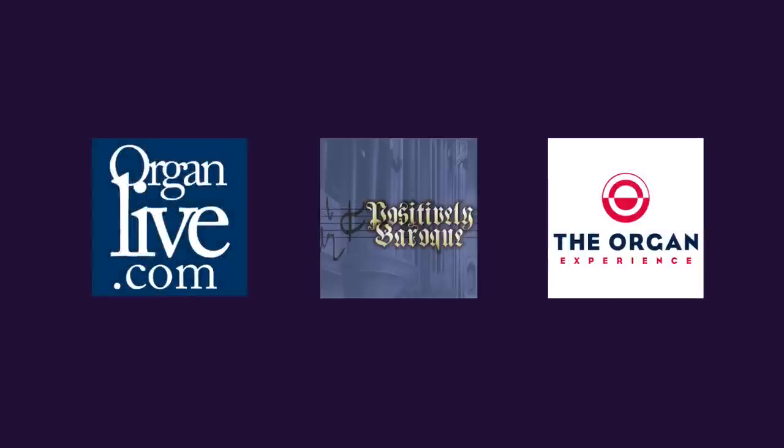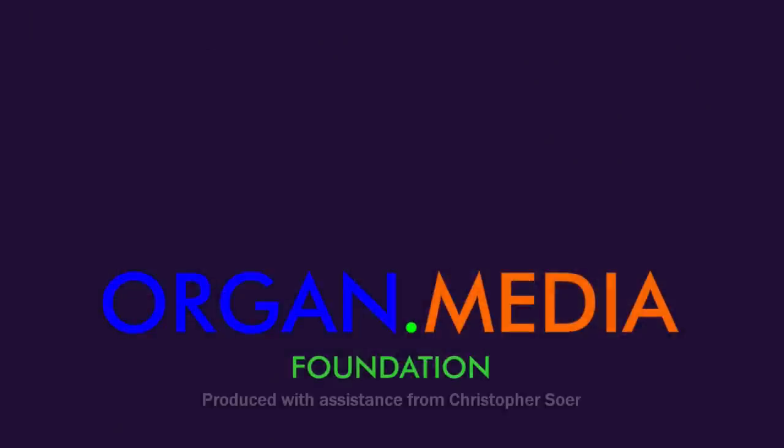I hope we'll be touring some more of yours very soon. In the meantime, remember to subscribe to our channel. If you like this video, give us a thumbs up. We hope to be bringing you some more videos from this part of Missouri very soon. You can always find streaming classical organ music on our three streaming stations: organlive.com, Positively Baroque, and The Organ Experience. Thank you again, Michael. Thank you very much. It's been wonderful to come to Warrensburg. I'm Brent Johnson — I'll talk to you next time. Amen.